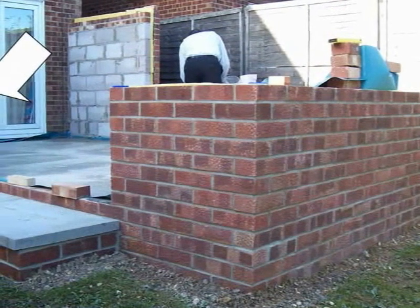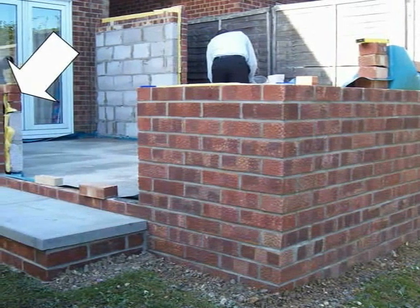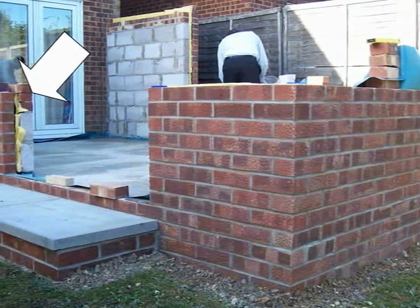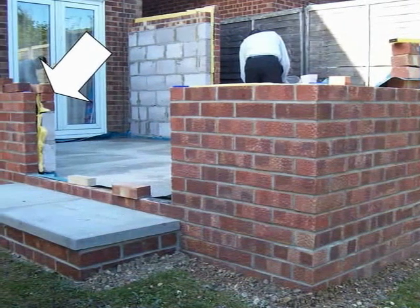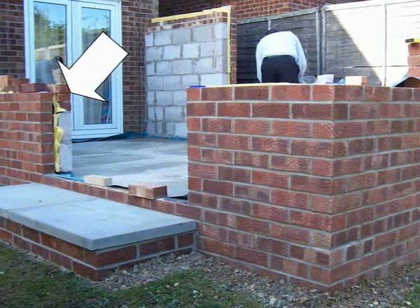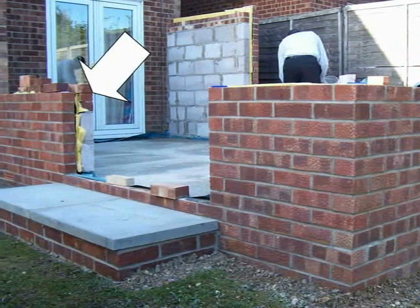The gap is ready for external French doors. The big white arrow shows the vertical damp-proof course to prevent any condensation from penetrating. Our surveyor is just checking that nothing's twisted, all the alignments are perfect, and checking the levels both vertically, horizontally and diagonally, ready for manufacture of the conservatory unit itself.